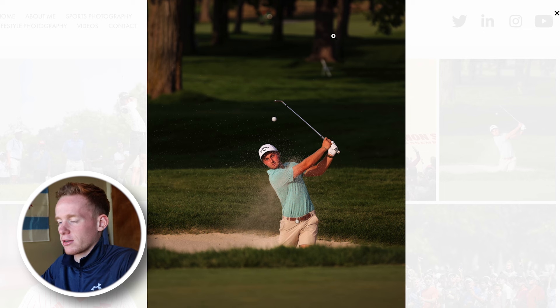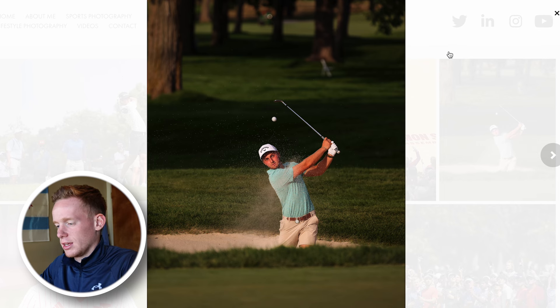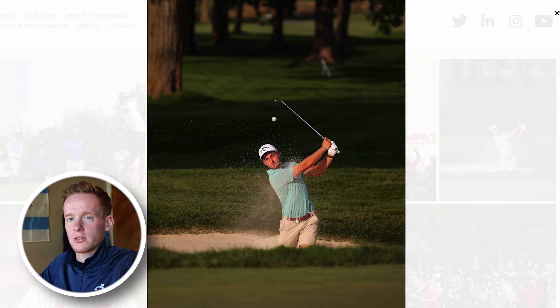You get the trees rolling off in the background so you can tell it's a golf course. Just so sharp and so detailed in the shadows. It's just an unbelievable shot — one of my favorites I took this summer.